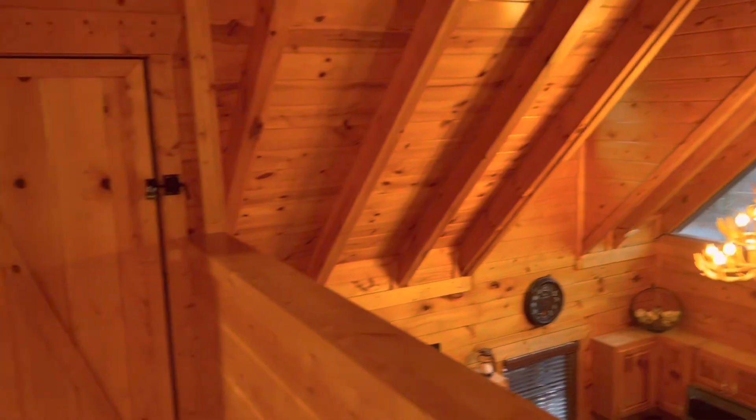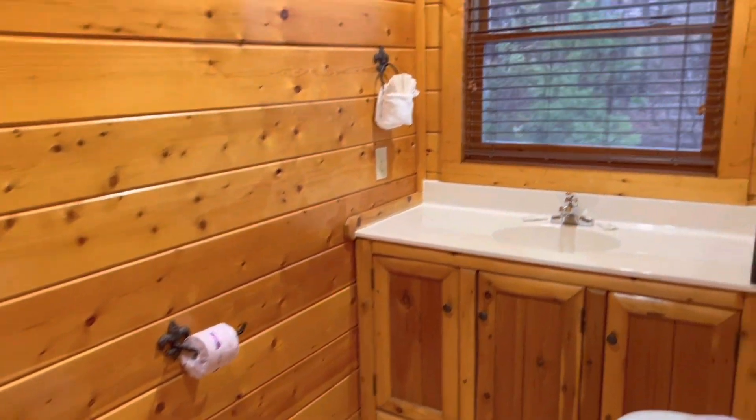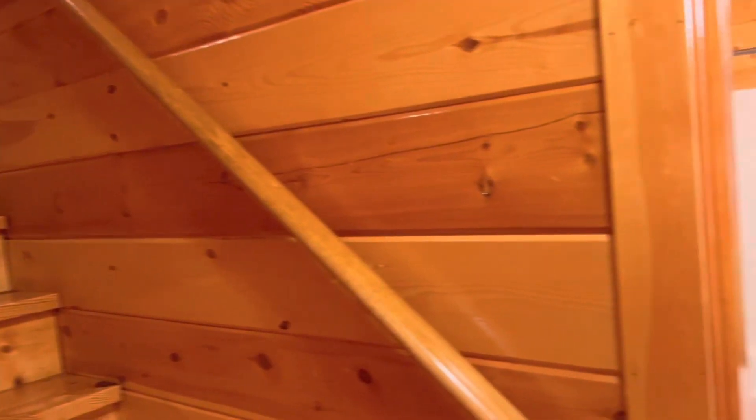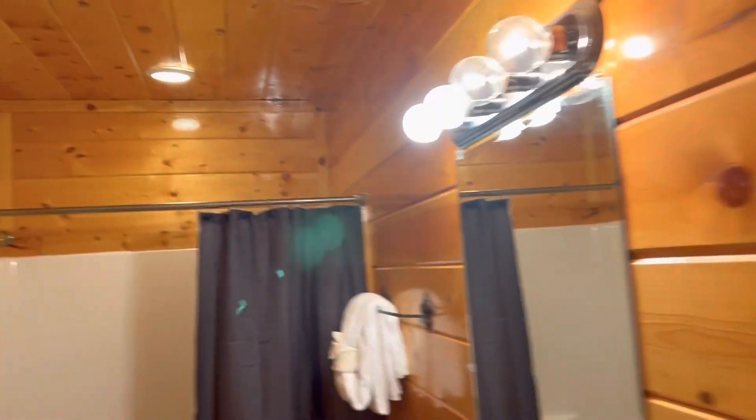If you're bringing kids, you'd have the twin beds and their own place and even their own bathroom, so this would be perfect. The laundry is upstairs — if I didn't show it in this video, go back to the original one. It is up in the closet near the twin beds.